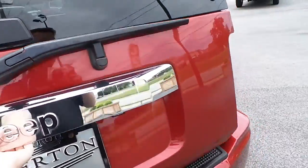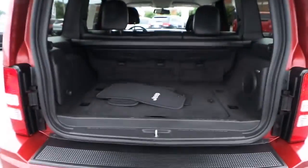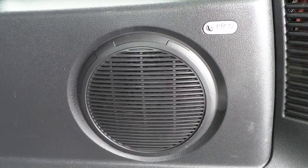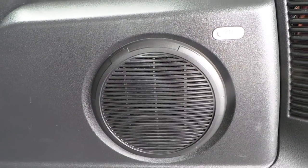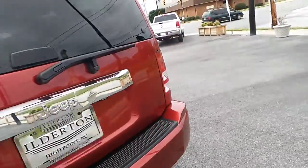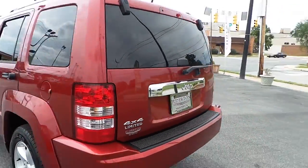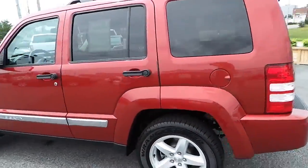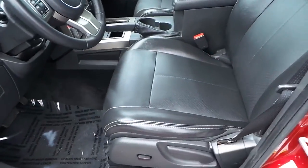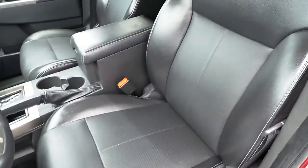Plenty of rear cargo space. Premium Infinity sound with subwoofer. This Liberty features a black leather interior with power driver side seat and passenger seat.